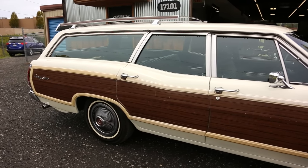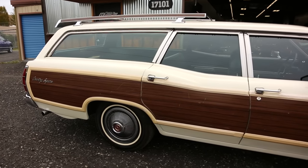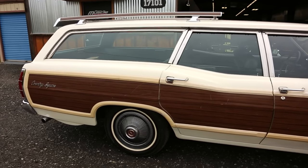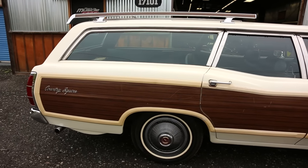It's a good solid car. It's nice and straight. There are some nicks and stuff like that in the wood grain, but when you're talking wood grain that is going on 46, 47 years old, that's pretty impressive.